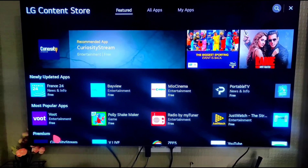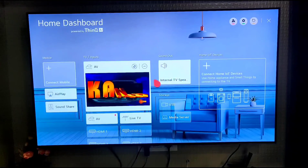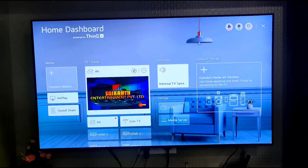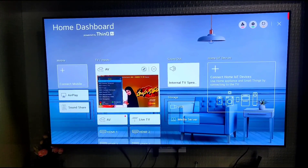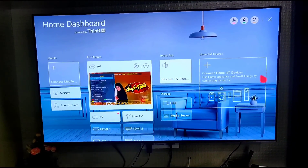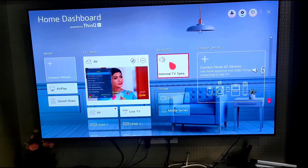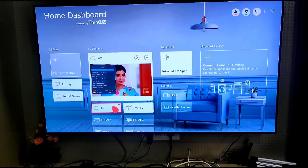This is the LG WebOS. There is a Web Store where you can install mobile apps. This is the LG Home Dashboard where you can connect and control home appliances.